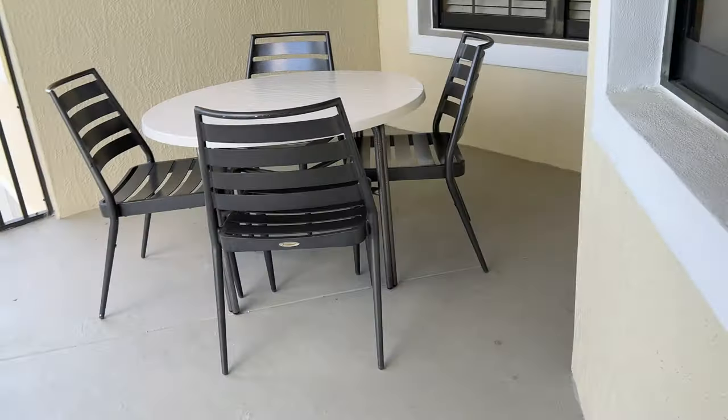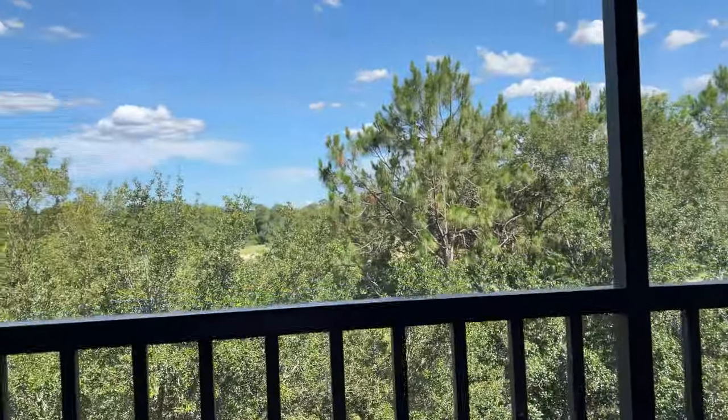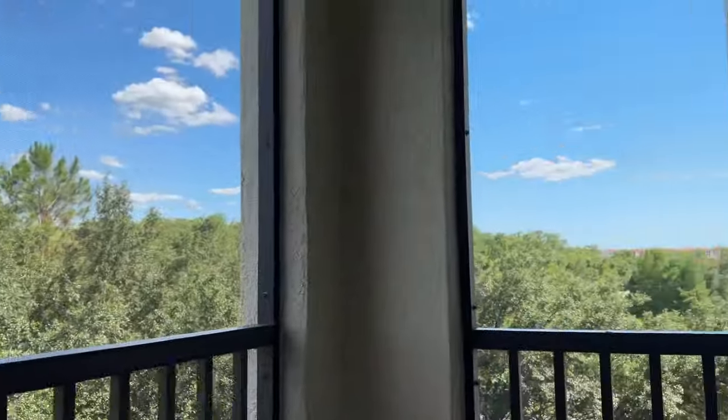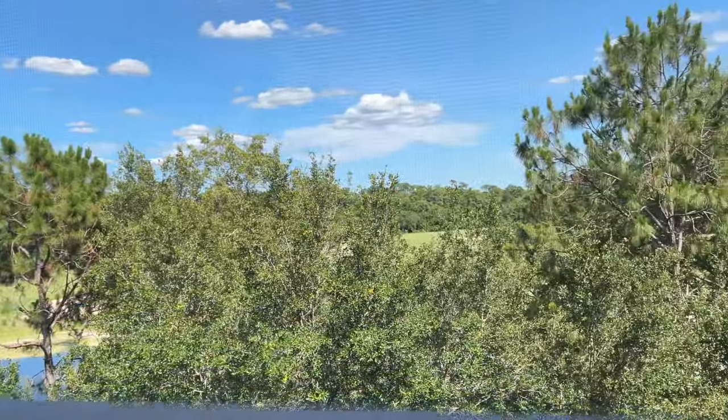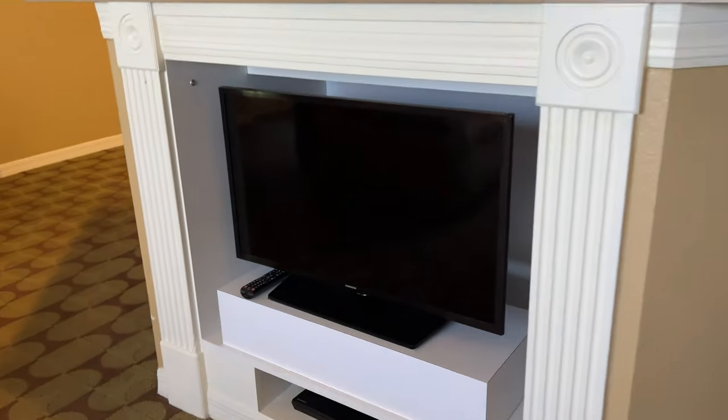The balcony is caged in so you don't get any bugs. This is nice — that it's caged in!